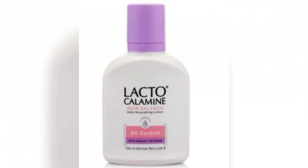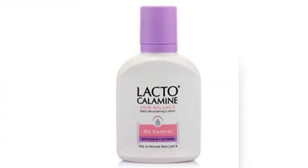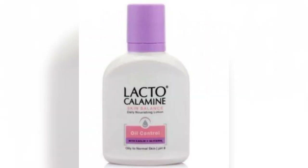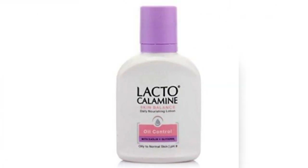The Lacto Calamine lotion has a light pink tint to it and is a little thick in consistency. This product is absorbed quickly into the skin and gives a matte-like finish. Best part is that it really fulfills its oil control claims, and if you apply it in the mornings every single day, your face is non-oily for a good long time, and your skin looks fresh and non-greasy even after hours of application.